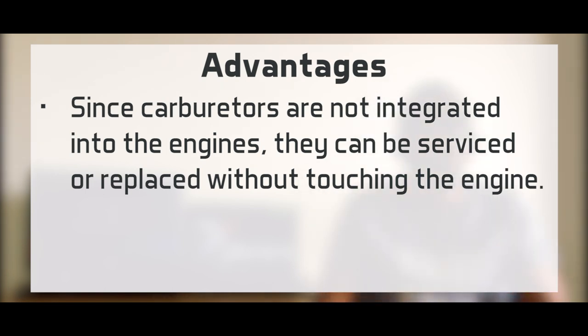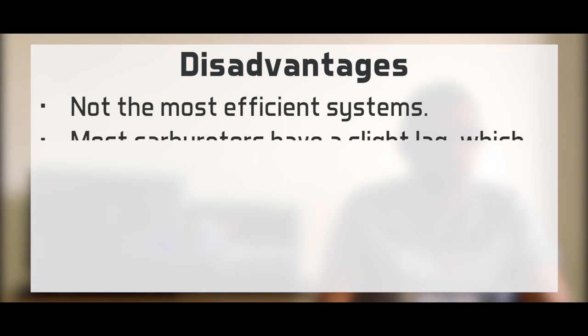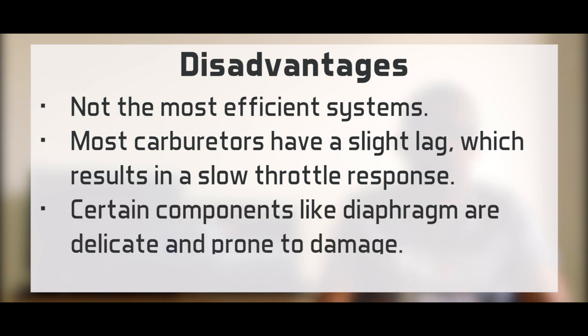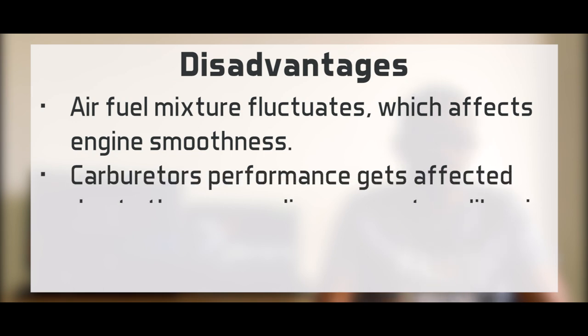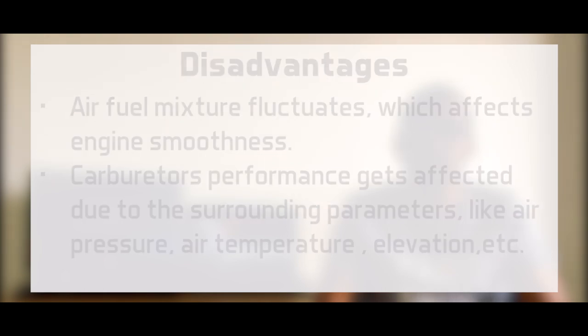And there are some disadvantages as well. They are not the most efficient system. Most carburetors have a slight lag which results in slow throttle response. Certain components like the diaphragm are relatively delicate and prone to damage. The air-fuel mixture might fluctuate, affecting engine smoothness. And they get affected by surroundings like pressure, air temperature, and elevation.